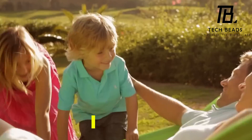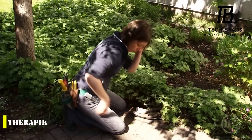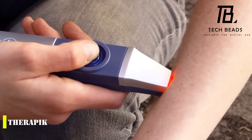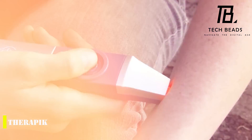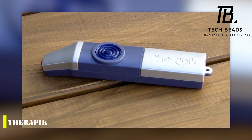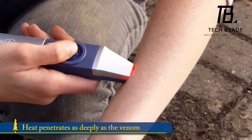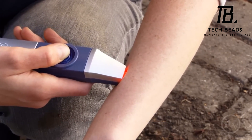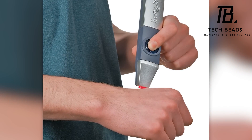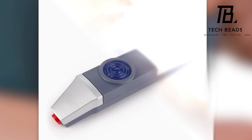Did you know that on average each person gets at least 100 mosquito bites per year? Luckily, engineers have created Therapic, a gadget that helps you combat not only mosquito bites but also bites from other insects like flies, fleas, wasps, ants, and even jellyfish stings. This handy gadget is similar to a marker and is easy to use — simply put it on the affected area and press the button. The heat generated will neutralize the venom and relieve discomfort in just 20 to 30 seconds. What's even better is that it's affordable, costing only $16.50.